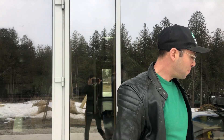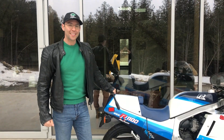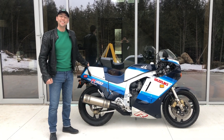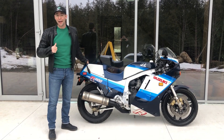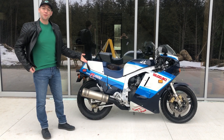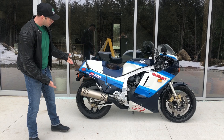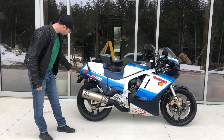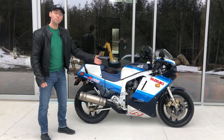Today's object is a Suzuki GSXR 1100 motorcycle. This is a 1986 model, and I am a 1986 model. These colors were only made for one year, and this particular bike is in complete stock condition, including its turn signals, undertray, exhaust unit, and plastics.